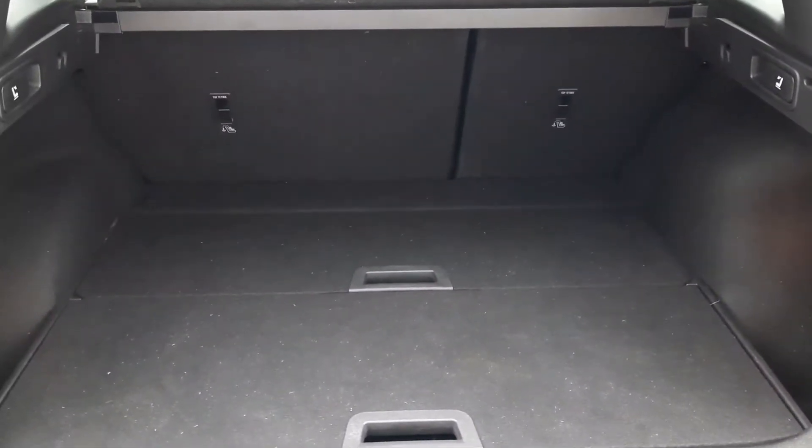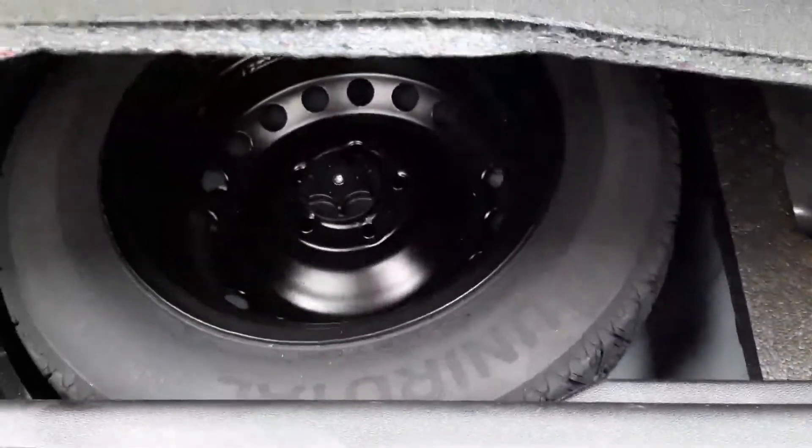Boot space is fantastic with two load bays with an upper and lower, and this car also comes with a full-size spare wheel as well.